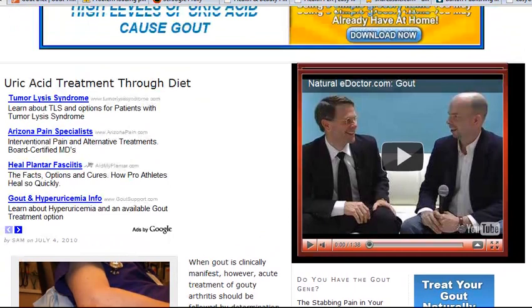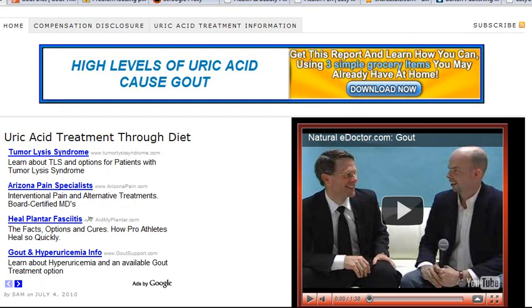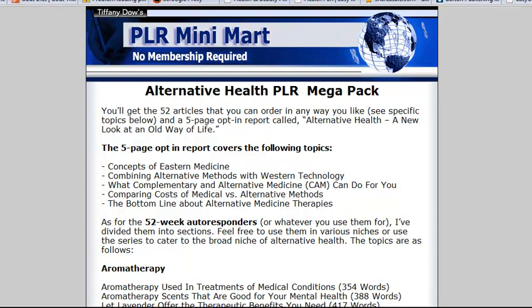I did not rewrite the public domain content heavily. I might have changed a few words here and there, but I didn't feel it was necessary. I even put it through Copyscape and the only other place that showed up using that content was the original source. So I didn't feel I needed to rewrite that. I bought some PLR content from the PLR Mini Mart.